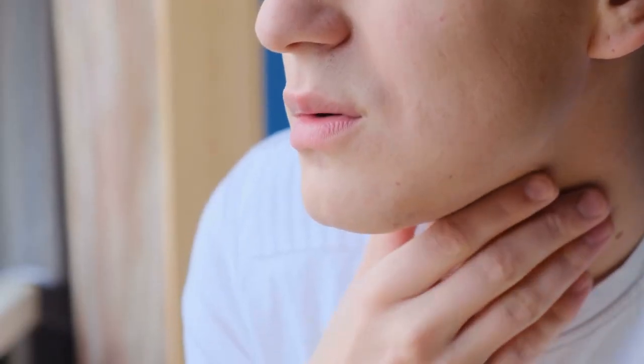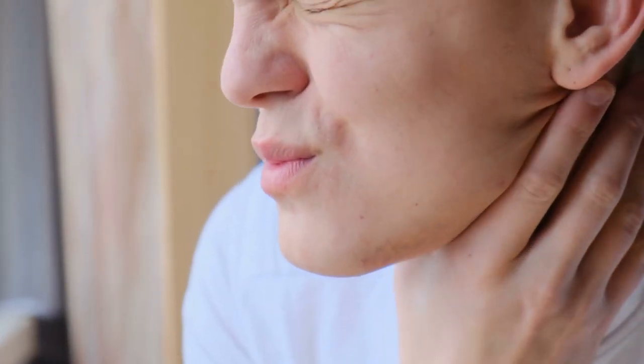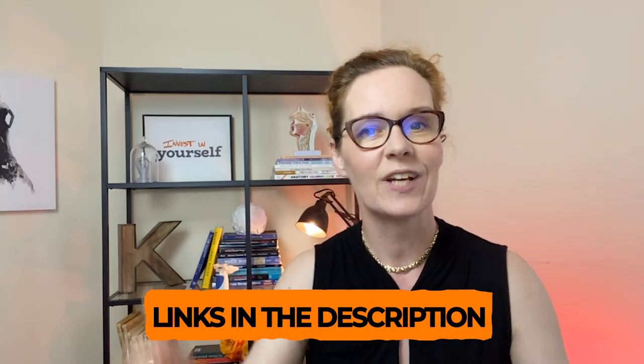If you are experiencing vocal strain, tension or even pain when speaking, and you are ready to work towards a free, strong and confident voice, you can apply to our Vocal Freedom System coaching program. Check out the links in the description below this video.